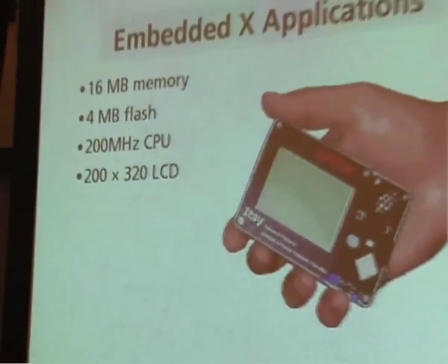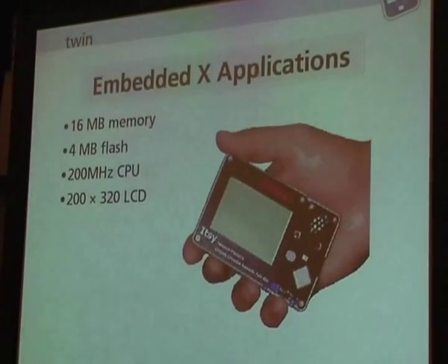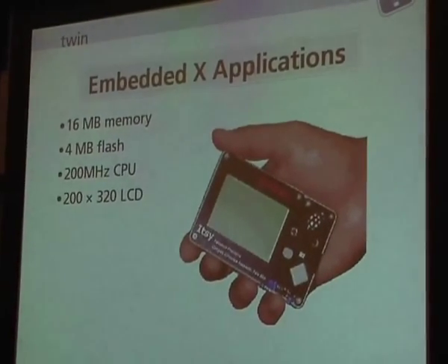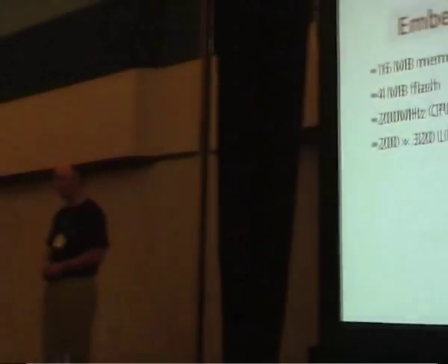So why don't we just use X in this environment? We've obviously embedded X in similar devices in the past. One of the first tiny devices was the Compact GITSI research prototype built in the former Western Research Laboratory. This particular device had the whopping sum of 16 megabytes of memory, which in 1997-1998 when it was designed, 16 megabytes of memory in your hand was pretty damn impressive.